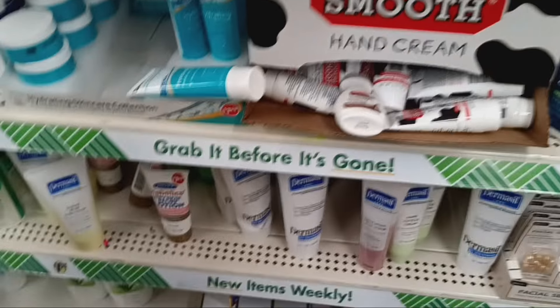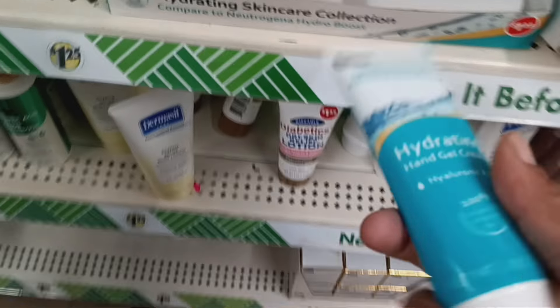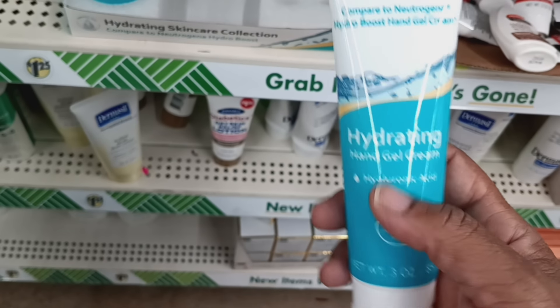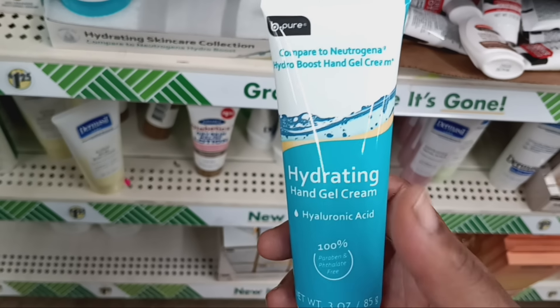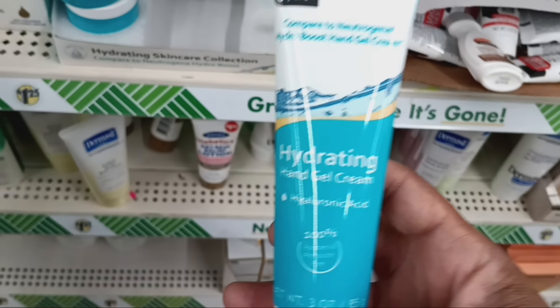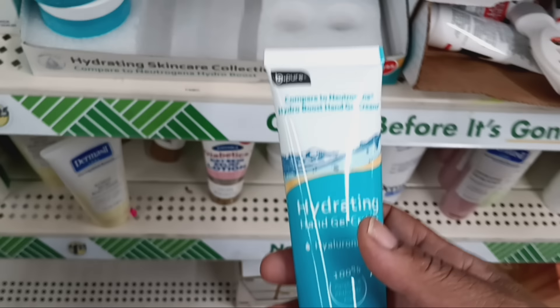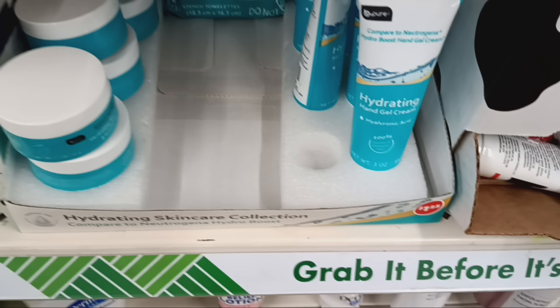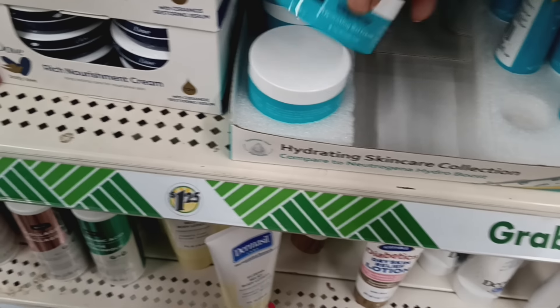We got a lot of serums up here, a lot of oils, coconut oil, a couple of masks. Come through, Dollar Tree! And then this hand gel cream — at first I thought it didn't work, but it is wonderful. It comes out like a gel but it is very hydrating — I'll give this a thumbs up and definitely purchase it again. Some more wipes down at the other end with the makeup, and also the facial hydrating gel cream.